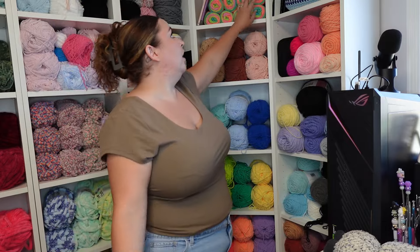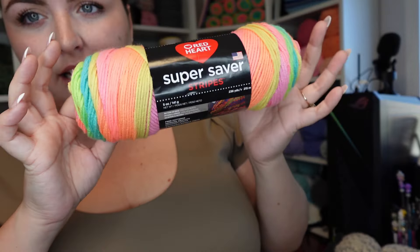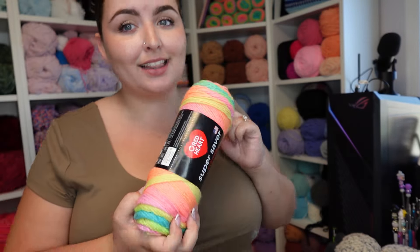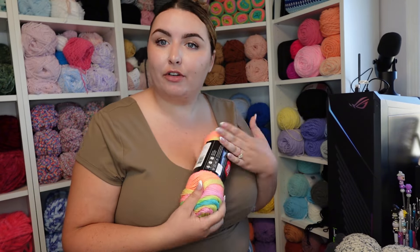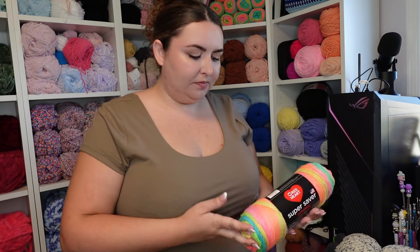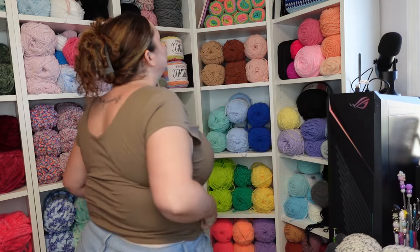Over here we have Posh Yarn, but up top is the Retro Stripe from Lion Brand. This yarn — if you know, you know. It was iconic back in like 2020 when everybody and anybody had a knitting machine and had this yarn, but the knitting machine hated this yarn for me. I feel like it's just a collector's item at this point. I was gonna sell it when we moved but then I'm like, nah, I'll just keep it — it's pretty.